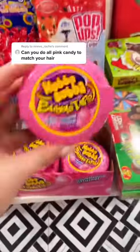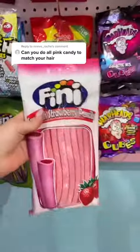Trying pink candy that matches my pink hair — that is such a cute request that I cannot refuse. I found five pink candies, so let's give them all a taste test.